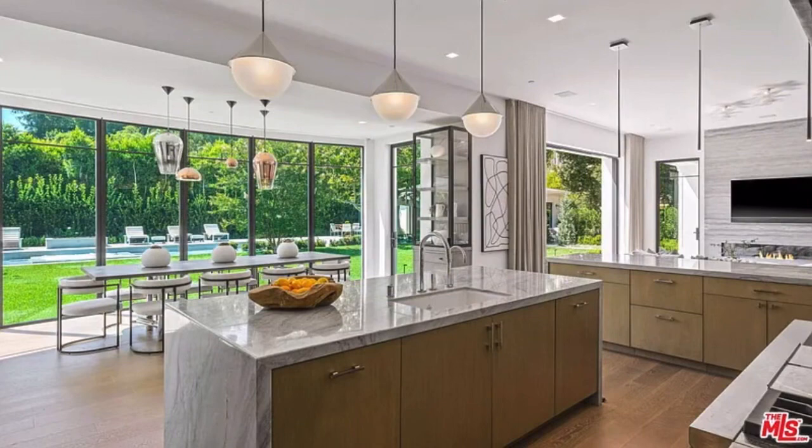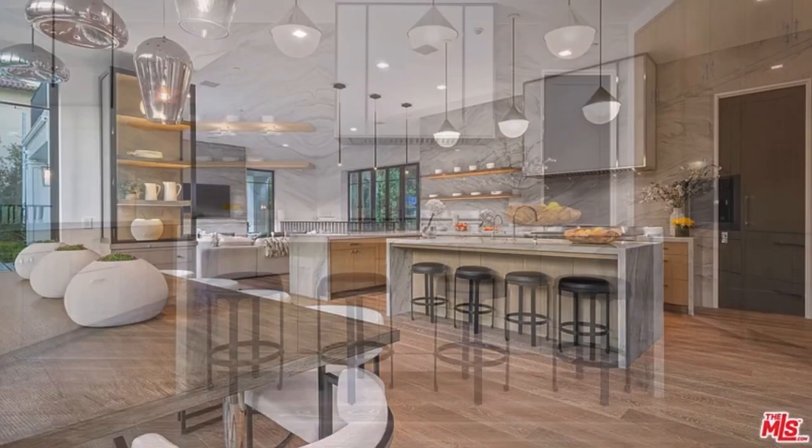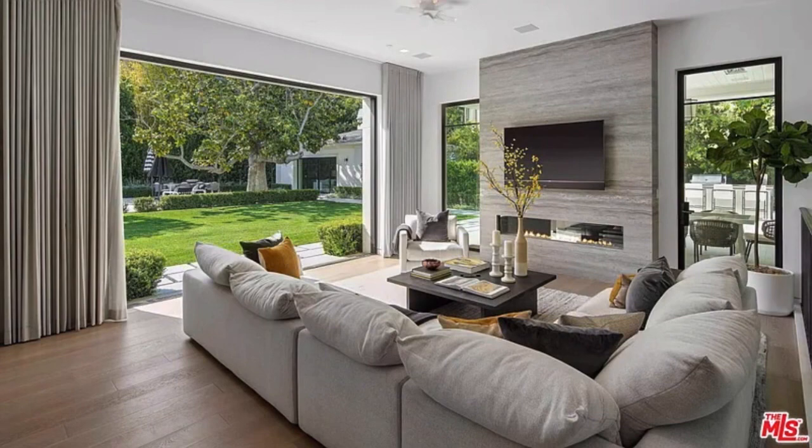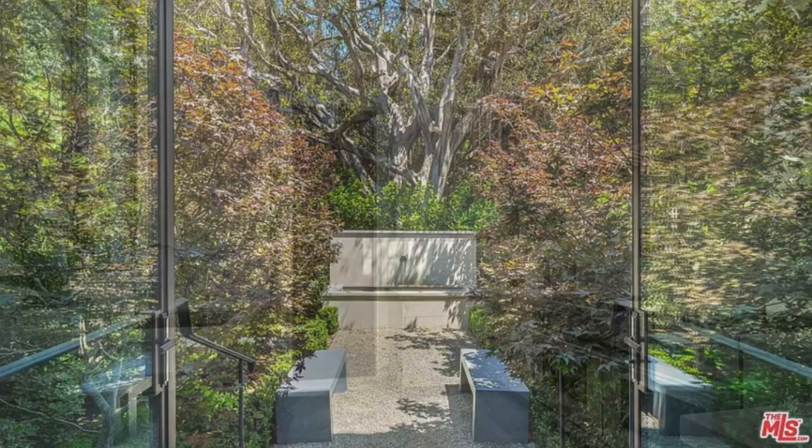Inside, a double-height entry presents a grand statement staircase and endless alluring design details, including hardwood floors, eye-catching light fixtures, stately columns, and artfully arched windows. The open main-level floor plan features a chef's kitchen with marble-topped counters, a large eat-in island, stainless steel appliances, plus a breakfast area and adjoining family room, all imbued with natural light from walls of windows.